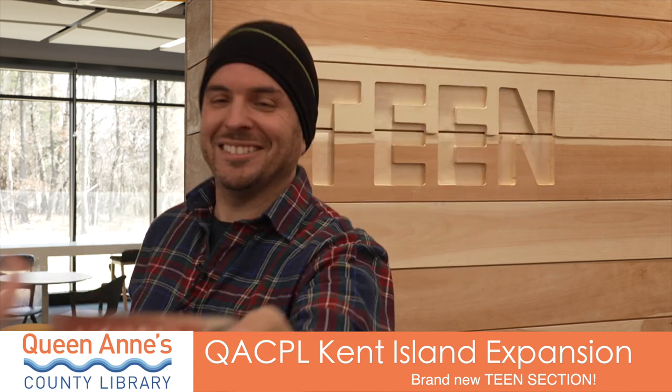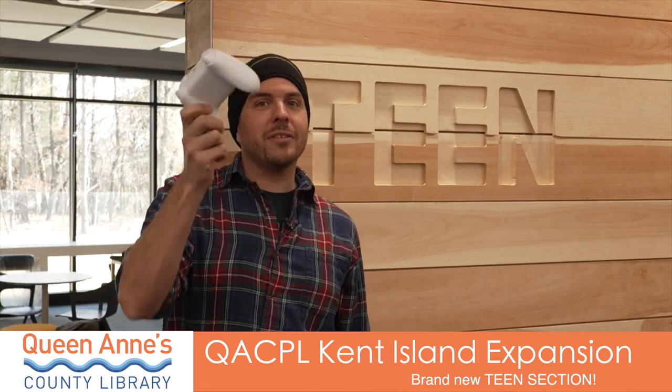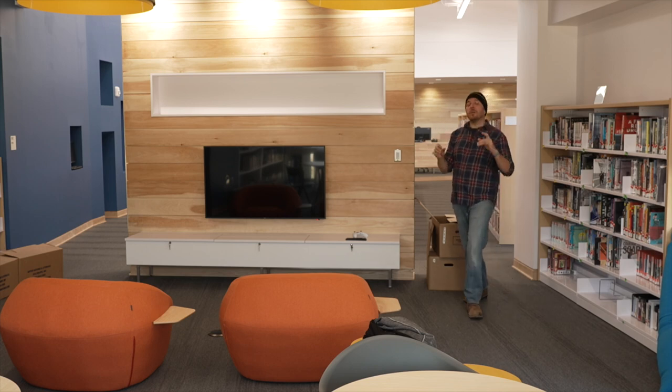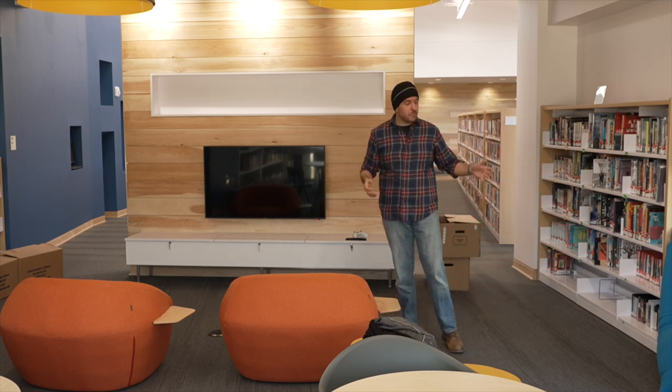So hot right now. Books like One of Us is Next, manga, and they've got an Xbox and a Nintendo Switch. I mean, if you're a teen, what cooler place to go to? They let me come in just for today so I can show you guys how cool it actually is — comfy chairs, bean bag, but it's also a really cool place to come and get some work done.